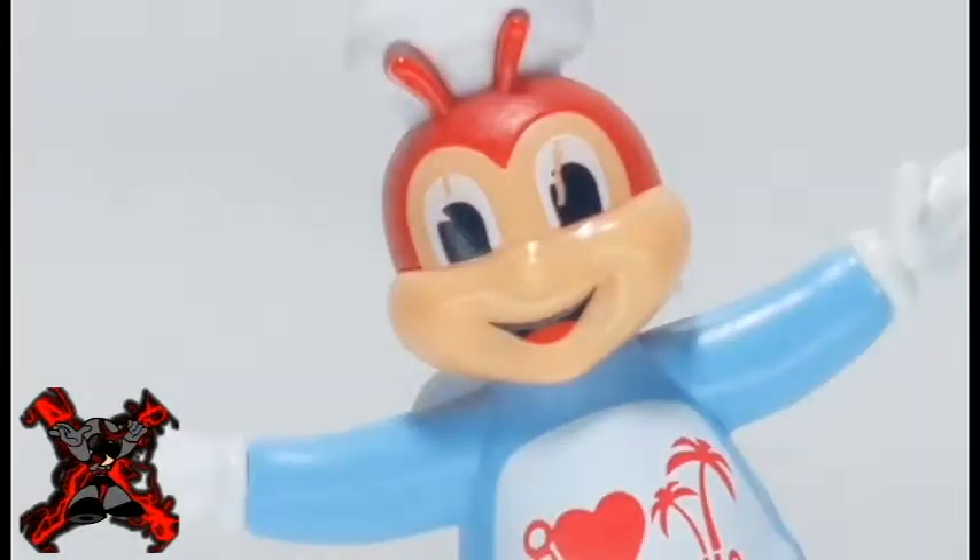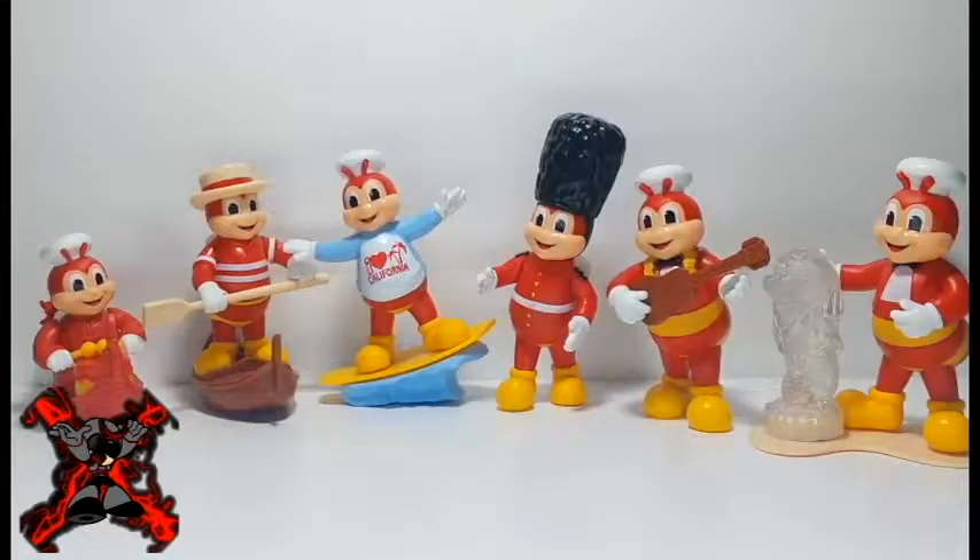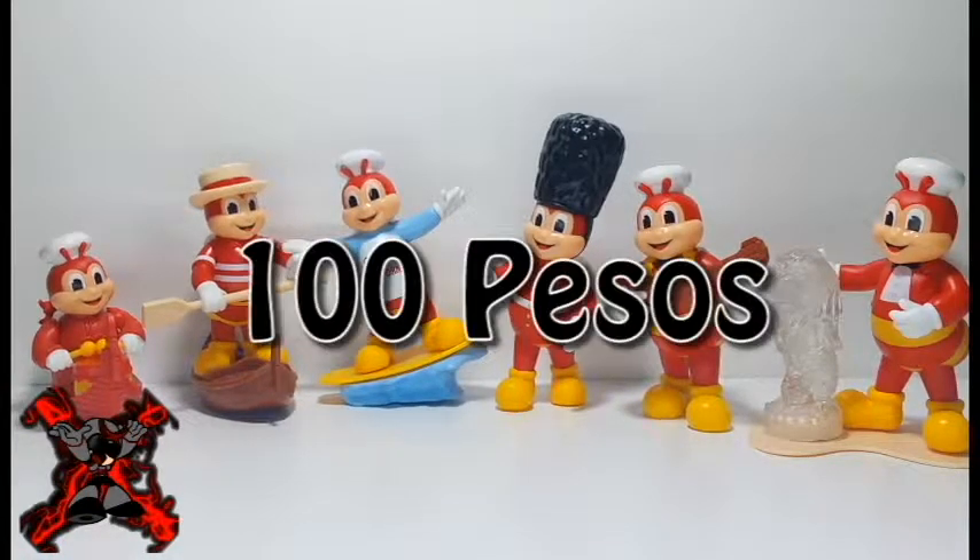Look at the faces of these things! The suggested price of each Jolly Bee is 100 pesos, and a hamburger and soft drink are included.